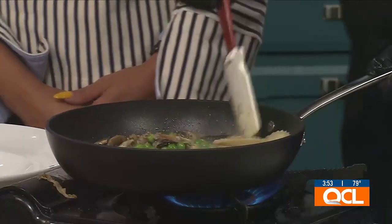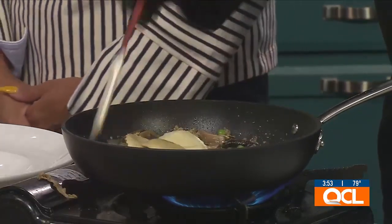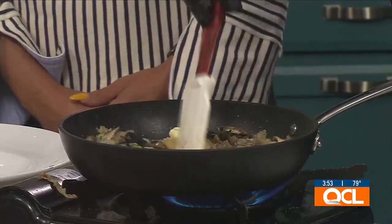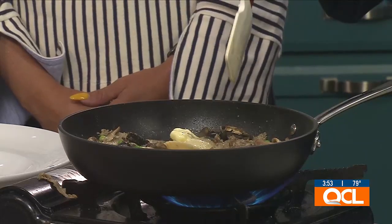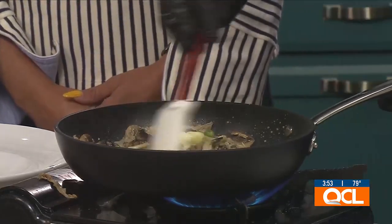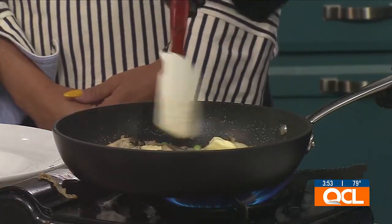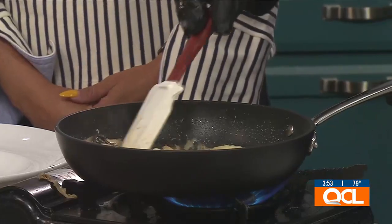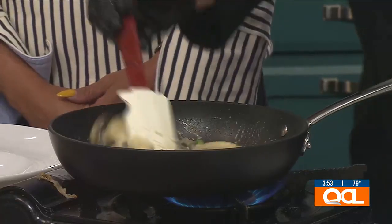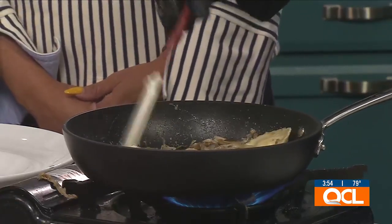At this point I've added our Marsala wine and some heavy cream to it. Then we have our fresh peas, and a little bit of butter just to smooth it out and give it that extra flavor. It smells amazing and it looks amazing too. How long does this take to prepare? It's about a five to seven-minute process. Start to finish, it's a really quick dish.